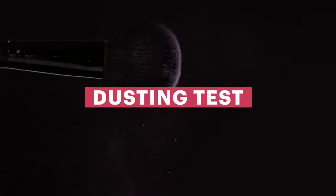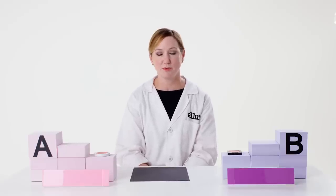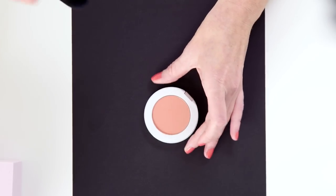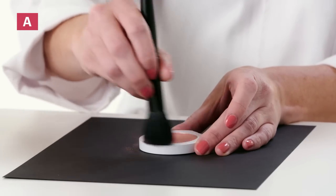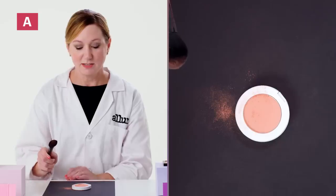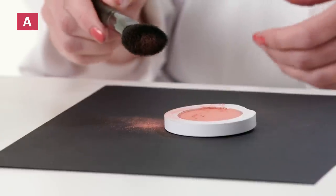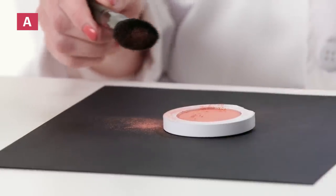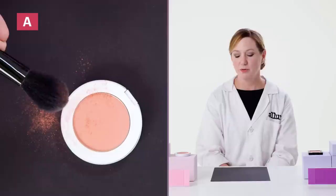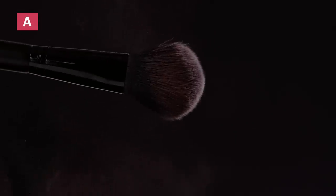Now I'm going to do a dusting test. A dusting test shows me how much of the product actually moves from the pan onto the brush. I'll start with product A — I'm going to take the brush, swirl it around in the product a few times, then tap it off on the paper. You can see quite a bit of powder dusted off onto the paper, and there's some sitting on the product as well. You really don't want a lot of your powder being distributed all over the place, so you're wasting powder when you're using the blush.